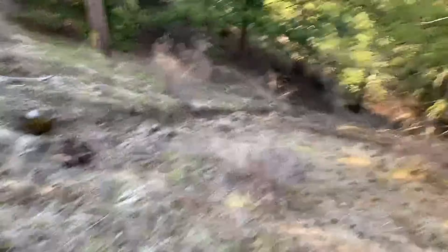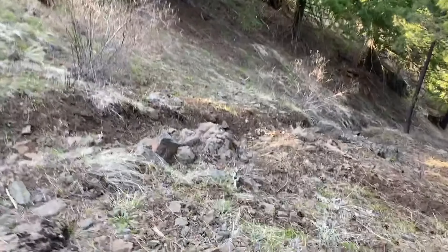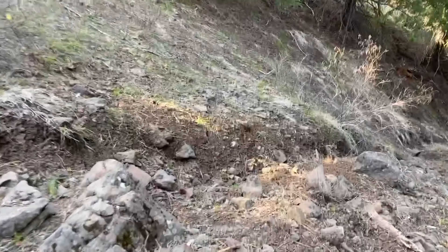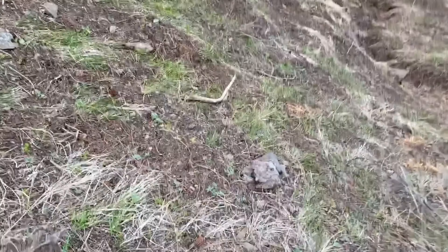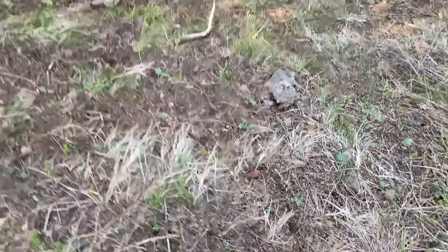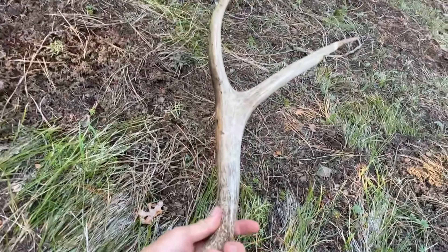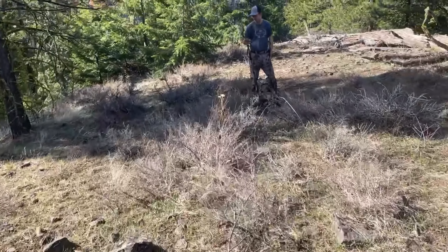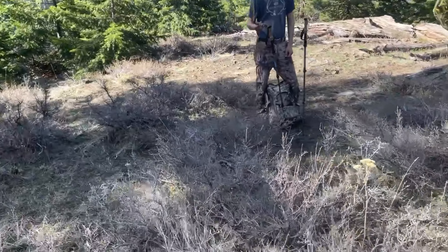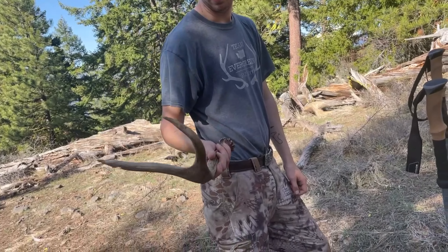We're just coming across this hillside — went down and see a shed down there, not sure what it is yet. A little bit chewed on. On hike number two, Dylan picked up a big old two point mule deer shed — last year's. Still in pretty good shape, just chewed on a little bit. Damn, that's a heavy two point. That's crazy.